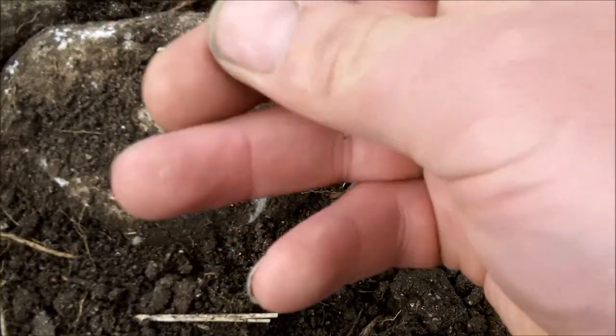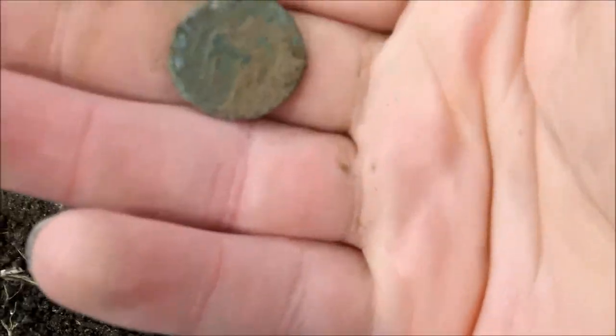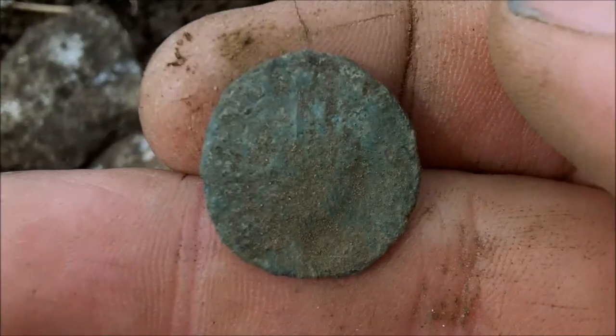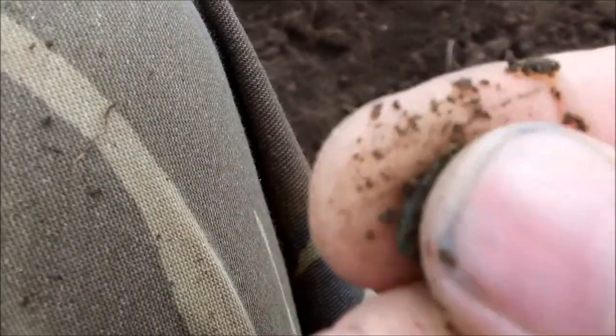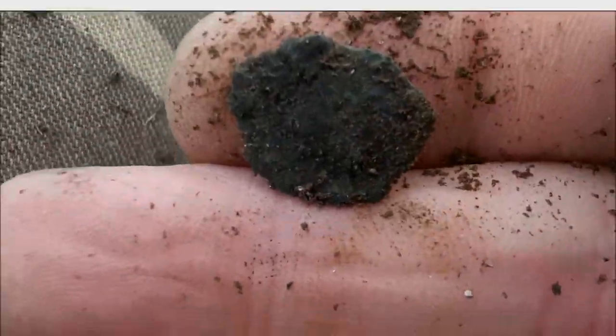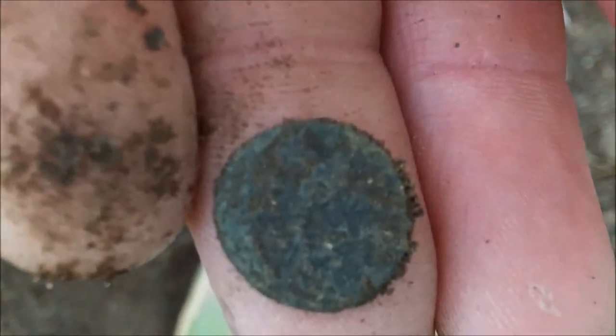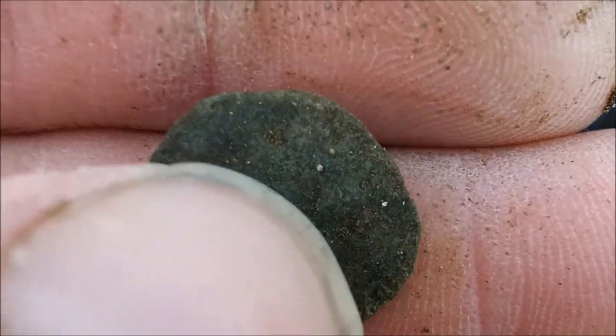Another Roman coin — cool, give that a brush off when we get back. Looks like a tetradrachm. Next one — bit of a state this one, never mind. Here's the next one — better condition. Okay, here's my next one — got some nice detail on it, though the reverse isn't quite so good.